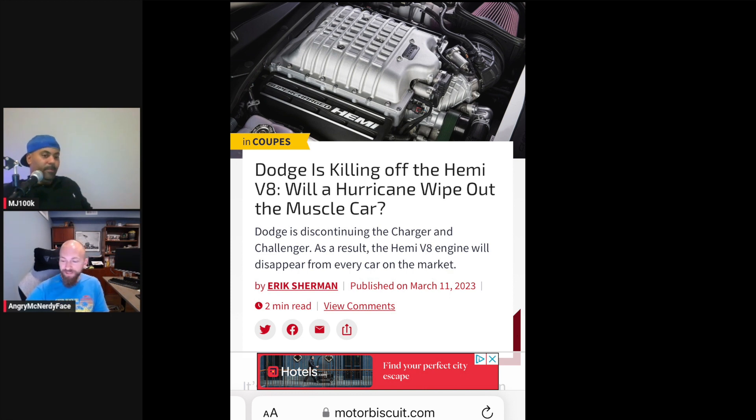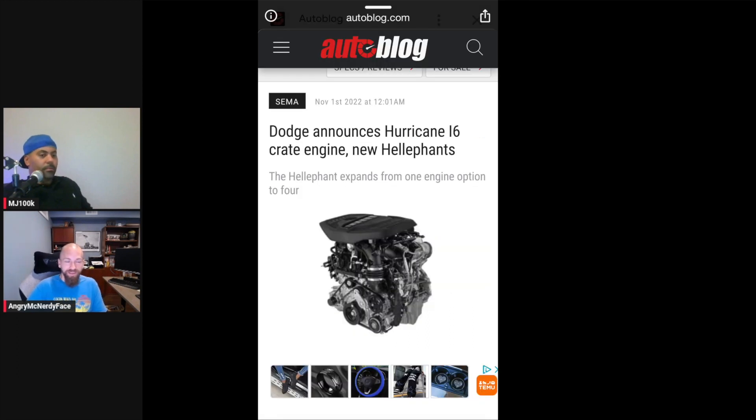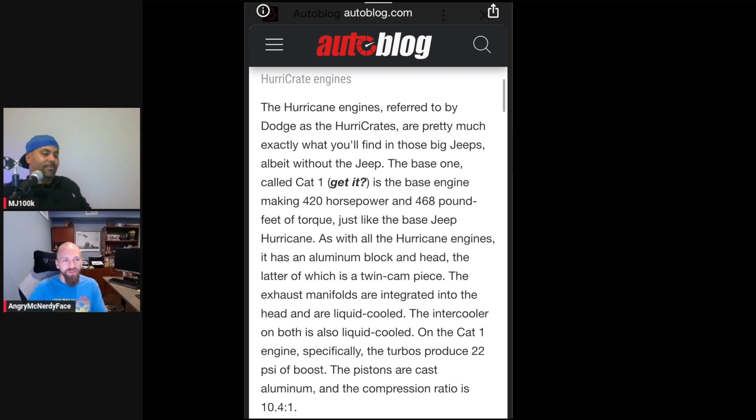Honestly — and this is probably not a popular opinion among V8 purists — that Hurricane inline-six? I think you'll forget about that HEMI V8 real fast. Really? Oh yeah. The high output Hurricane I6 — it's more efficient, more powerful, it's a tighter package. You're not dealing with that V engine configuration. It's one head, one exhaust manifold. I'll forget about the HEMI real fast driving a Hurricane.